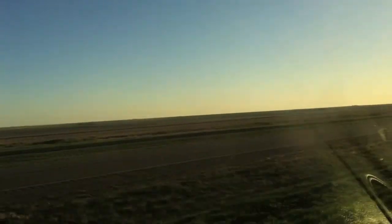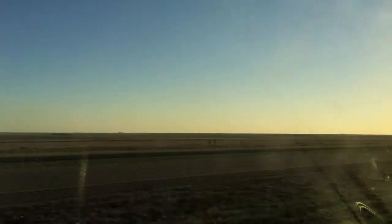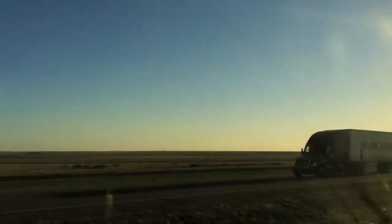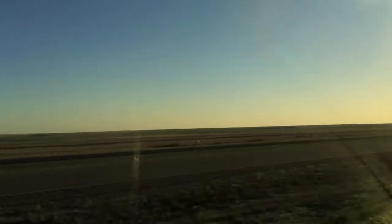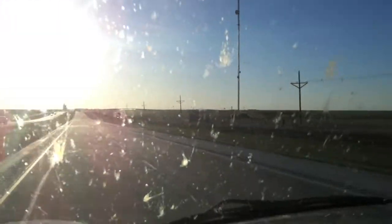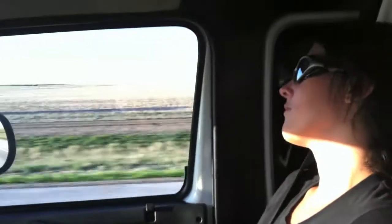So far, driving across Texas is exactly what you would expect driving across Texas to be like — lots of big wide open spaces, not a cloud in the sky, an occasional oil pump, maybe a cattle bill, lots of big dually trucks, lots of bugs on the windshield, and sheer unexaggerated boredom.